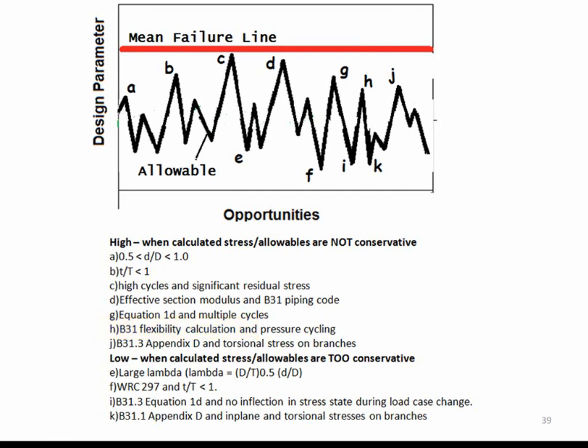There are definitely situations where we can be non-conservative in our stress calculations. Commonly over-conservative points also exist — for branch connections with large lambda values, where lambda is (D/T)^0.5 times (d/D). For WRC 297, when T/t is less than 1, nozzle stresses computed by WRC 297 can be excessive by up to 3.6 times per WRC 335. For B31 run-side branch connections when d/D is less than 1, the run-side I factors for reduced branch connections can be considerably smaller than those given in the code. So our stress calculations or allowable equations can be wrong, either too high or too low, and we want to be just conservative enough.